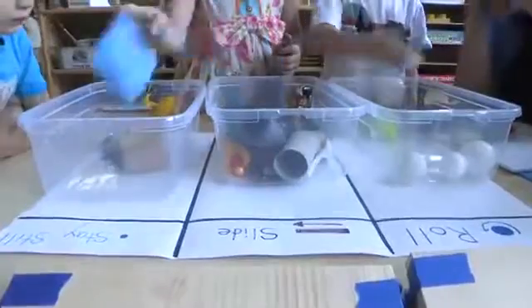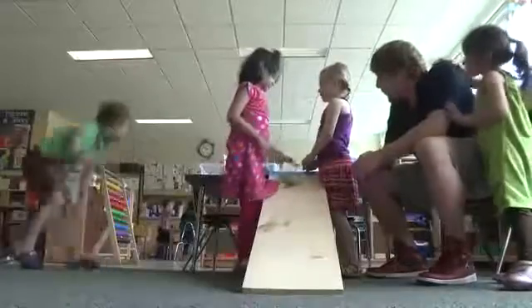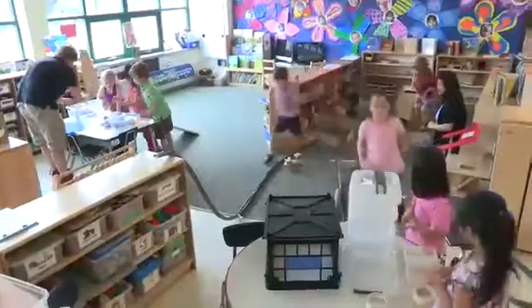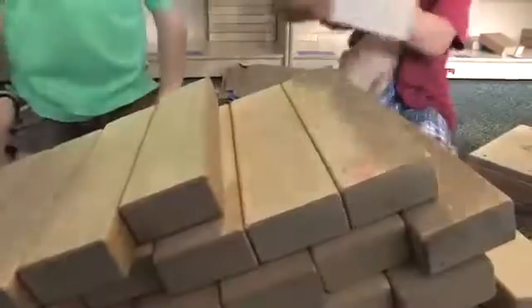At one of our learning centers, we tested if objects placed on a ramp would roll, slide, or stay still. At another center, children could set up marble tracks and create ramps with blocks.